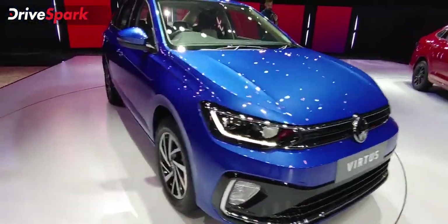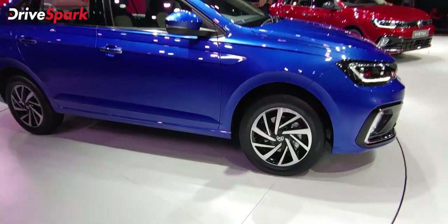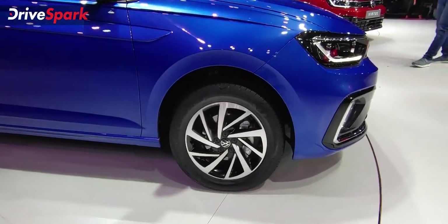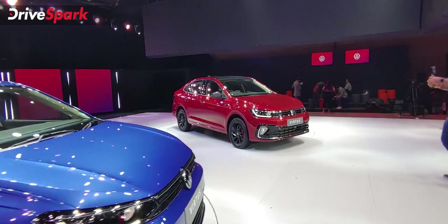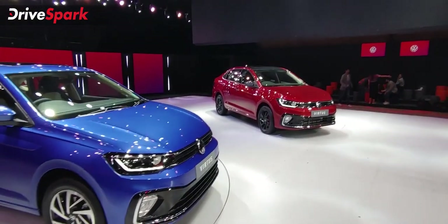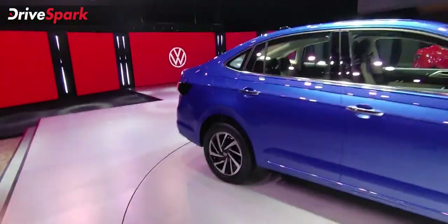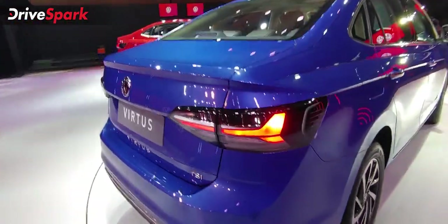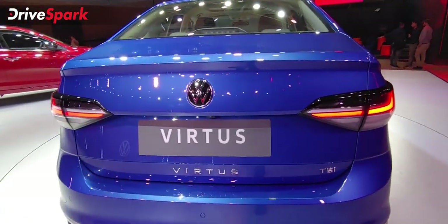You can see the chrome strip on the bumper and the chrome strip on the grille. On the side, there are 16-inch diamond cut alloy wheels. This is the top line variant. The performance GT Plus variant features blacked-out elements including the roof. At the rear, you can see the smoke finish, blacked-out finish, split tail lamps, along with Virtus badging, TSI badging, and Volkswagen badging.